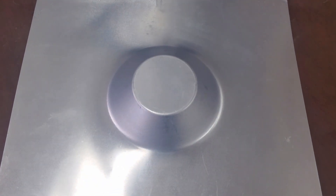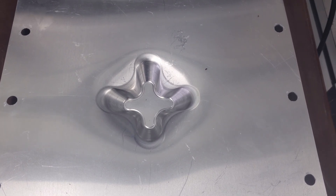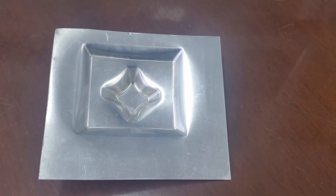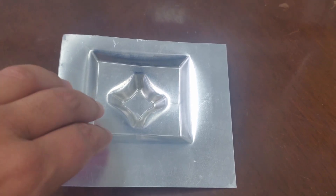Here you can see examples of our work, starting with a simple cup, progressing to a more intricate design, and finally an advanced, highly complex shape. These pieces highlight the capabilities of our machines.